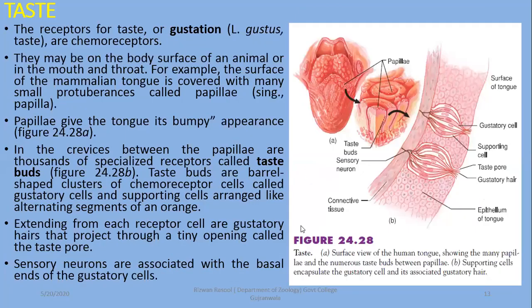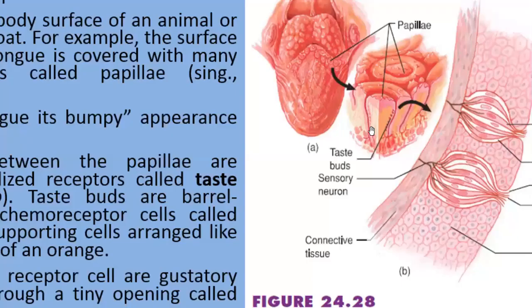The next sense is taste, or gustation — from the Latin word meaning taste. These are also chemoreceptors. They may be on the body surface of an animal such as fishes. Bottom-dwelling fishes can identify taste through receptors on their body. In mammals and humans, taste receptors are in the tongue. The tongue has a bumpy granular appearance due to projections called papillae, and at the base of these papillae there are taste buds with sensory neurons.